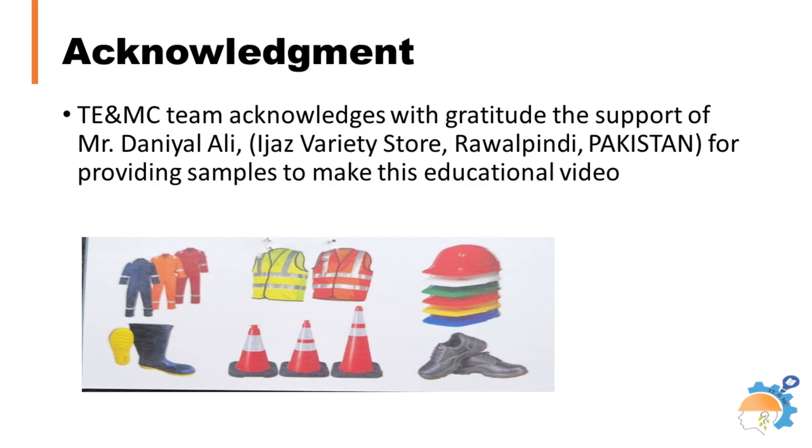Technology Education and Mentoring Center has uploaded a number of short videos and lectures related to safety requirements and protocols to be followed at workplaces as mandated by OSHA. Audiences are encouraged to view those as well to gain knowledge and avoid workplace accidents.